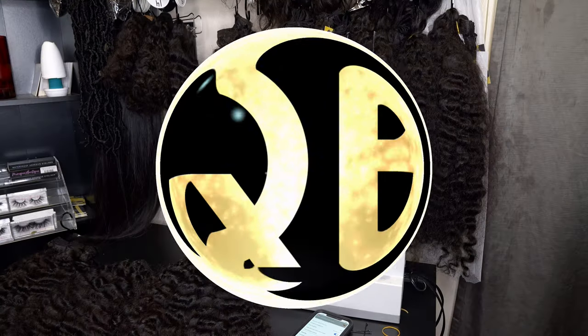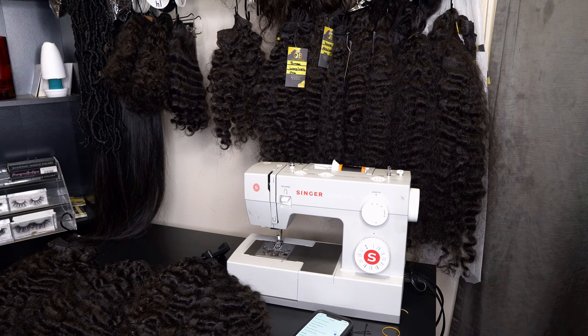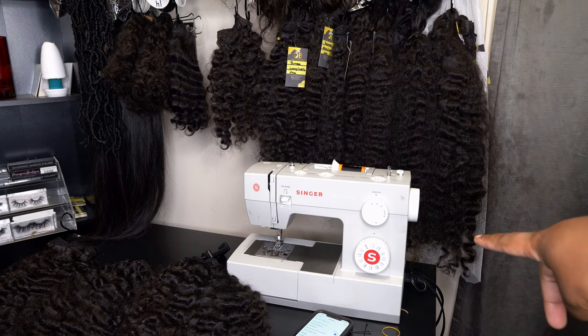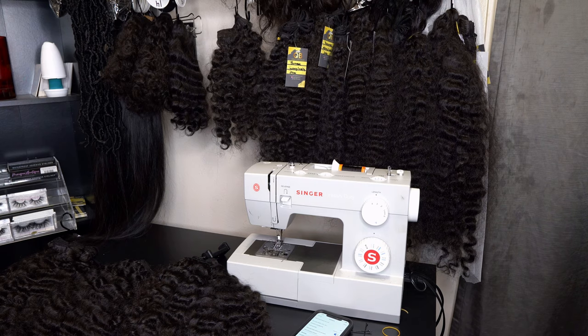I've been running low on Burmese curly hair. People have been buying it like crazy and I really appreciate it. I'm trying to keep up with the demand and stay in stock with a lot of the lengths. Over here you can see I have the longer lengths, which is the 30 inch Burmese curly hair, all the way to the shorter hair over here which is the 12 and 14 inch Burmese curly hair as well.